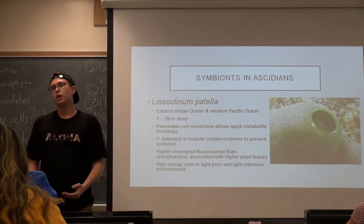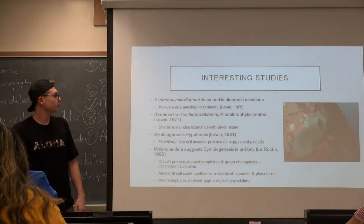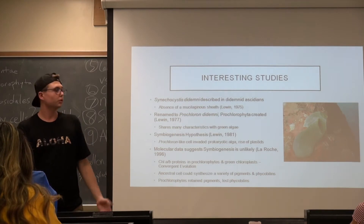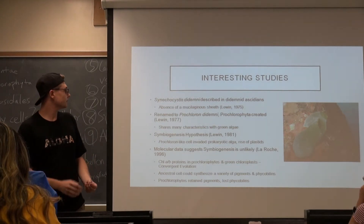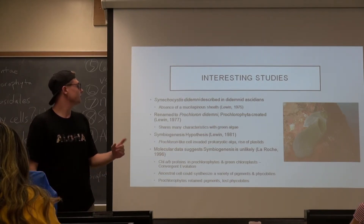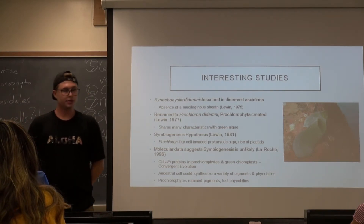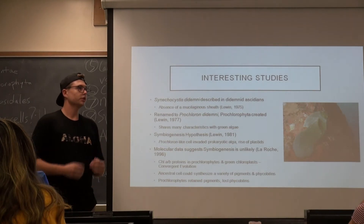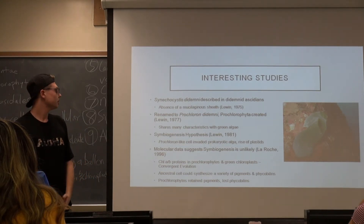That explains why it has such a broad depth range. In 1975 when it was first discovered, they thought it was a Chroococcus cyanobacteria because of the absence of a mucilaginous sheath. But it was renamed Prochloron in 1977 upon re-examination, when they noticed it shared a lot of characteristics with green algae. This made it tough to place it wholeheartedly into cyanobacteria, so Prochlorophyta was created and the genus was renamed to Prochloron.